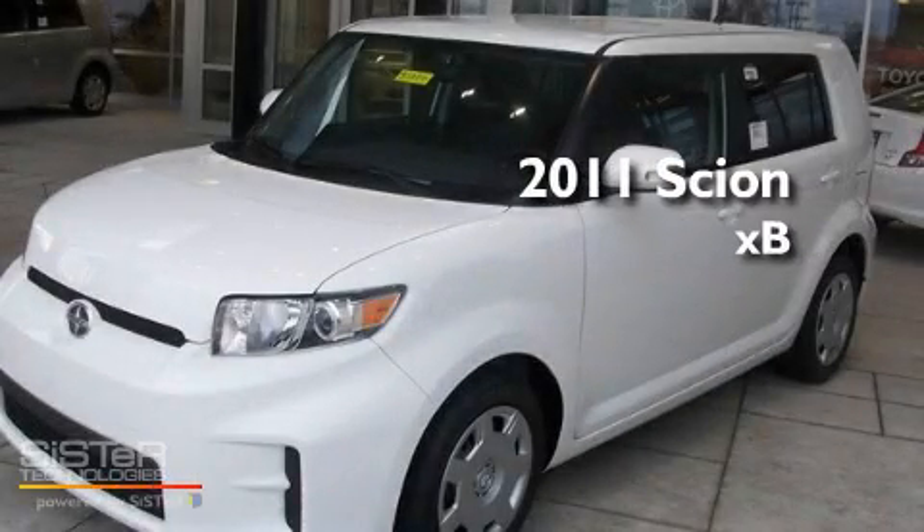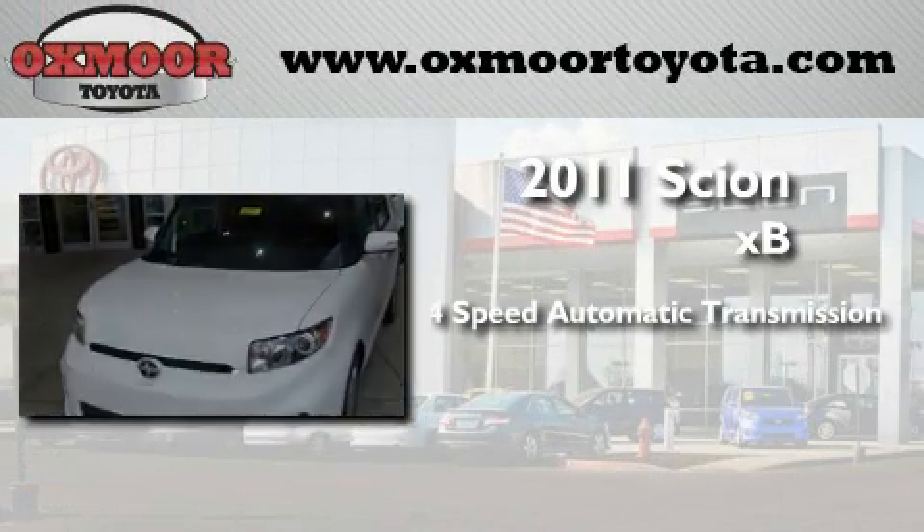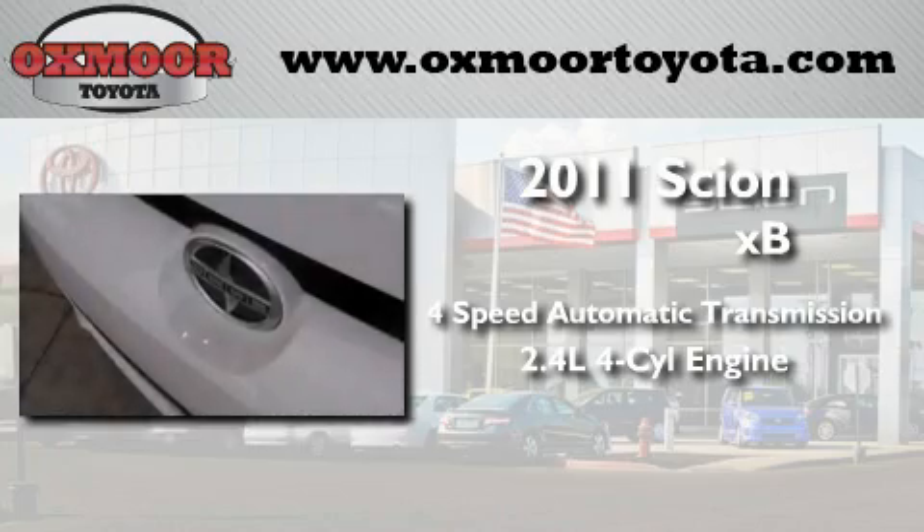This is a brand new 2011 Scion XB. This hatchback has a four-speed automatic transmission and an inline four-cylinder engine.